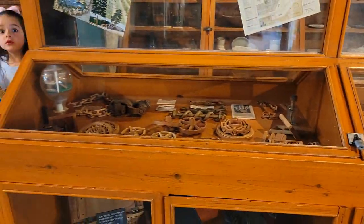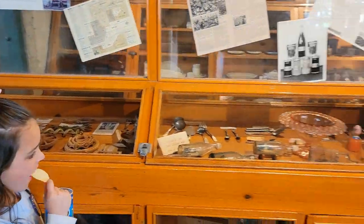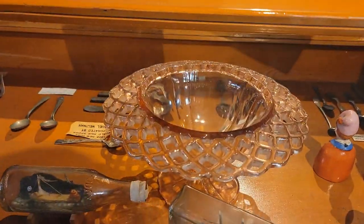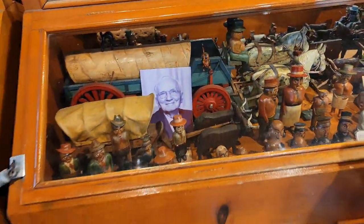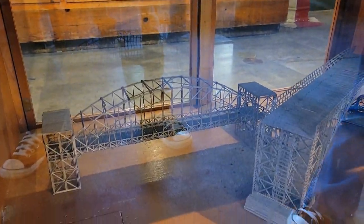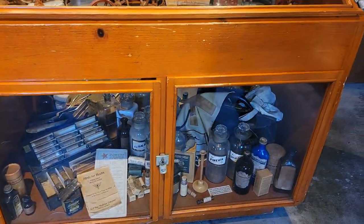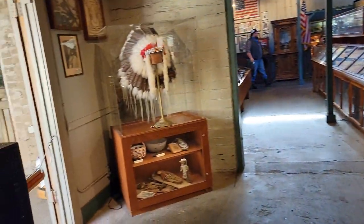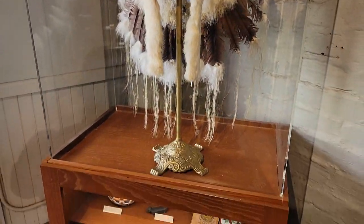We're gonna go this way. That's a pretty claw — wait for me, we'll go over there and look at it together. Just a couple of different things here. Look at the bridge models. You guys can see that? Headdress over here — I think this is a headdress.